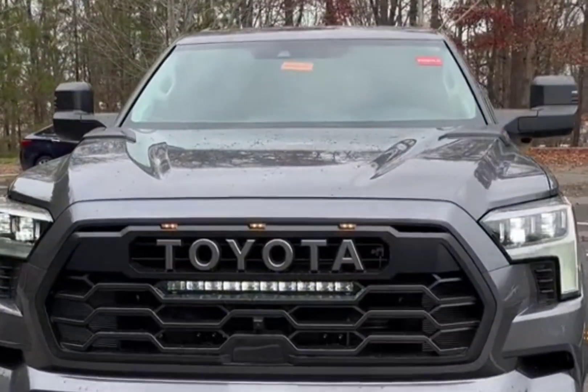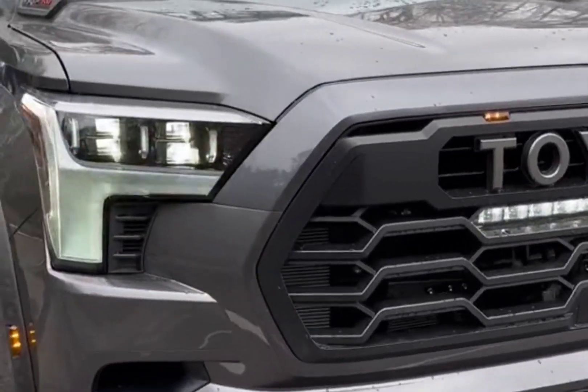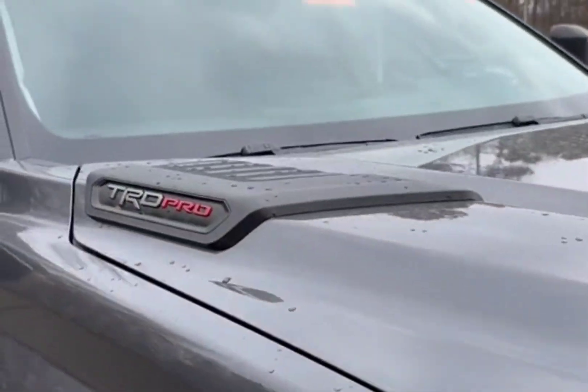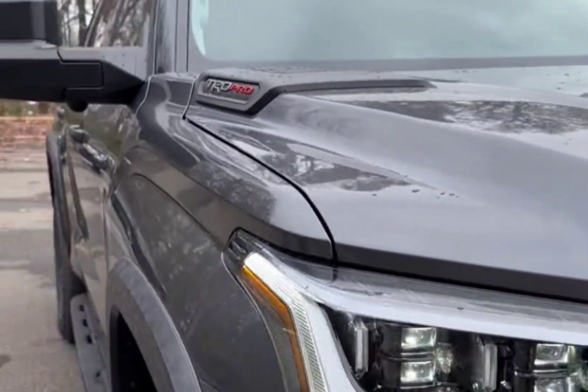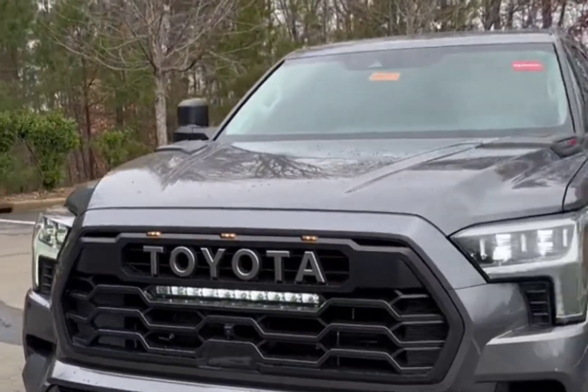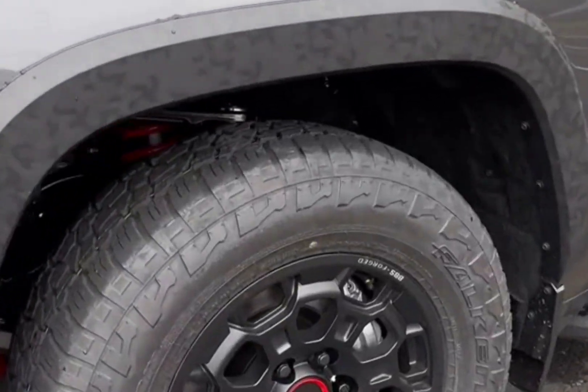The Sequoia has been redesigned for 2023 and rides on the same underpinnings as the new Tundra, Land Cruiser, and the Lexus LX600. It's available only as a hybrid and features a new look inside and out. The Limited trim appears to offer the best value in the lineup. Although it's only one step up from the base SR5, it comes with a ton of additional goodies as standard.